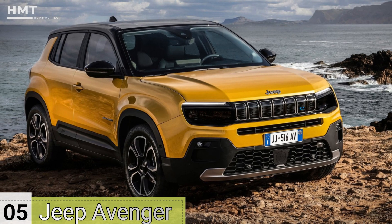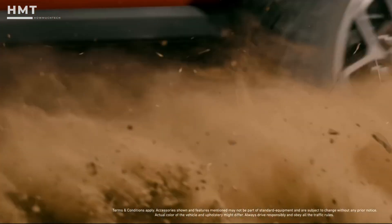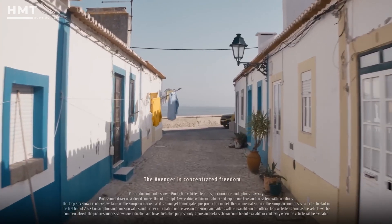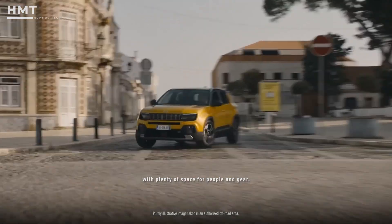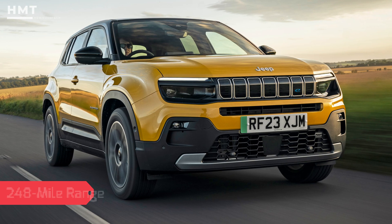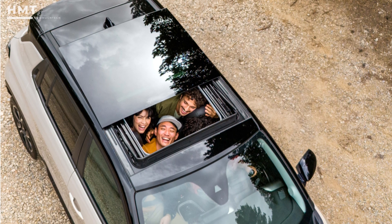Number 5: Jeep Avenger. From a brand known for serious off-roaders like the Wrangler, the Jeep Avenger brings something totally different to the table. Built with city streets in mind, not the California Mojave Desert, the Avenger offers rugged looks, a surprising amount of storage, and a solid 248-mile range, making it a really practical family car.